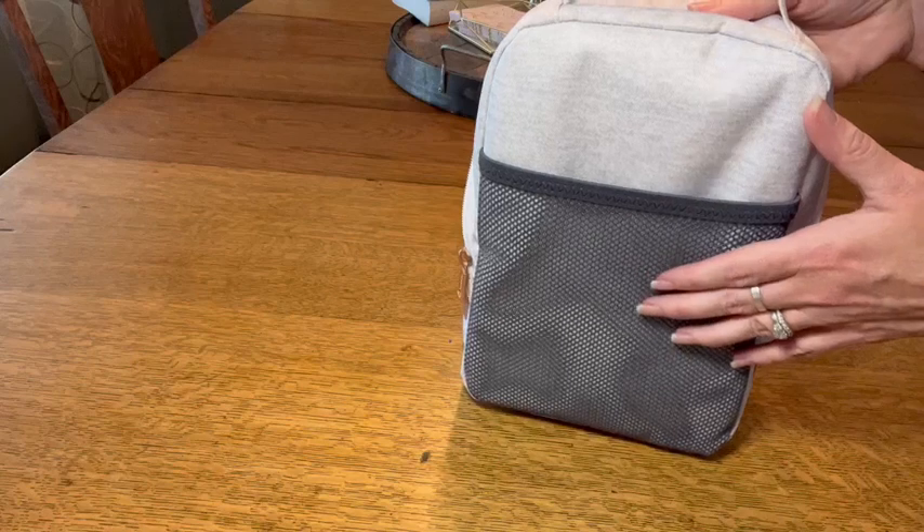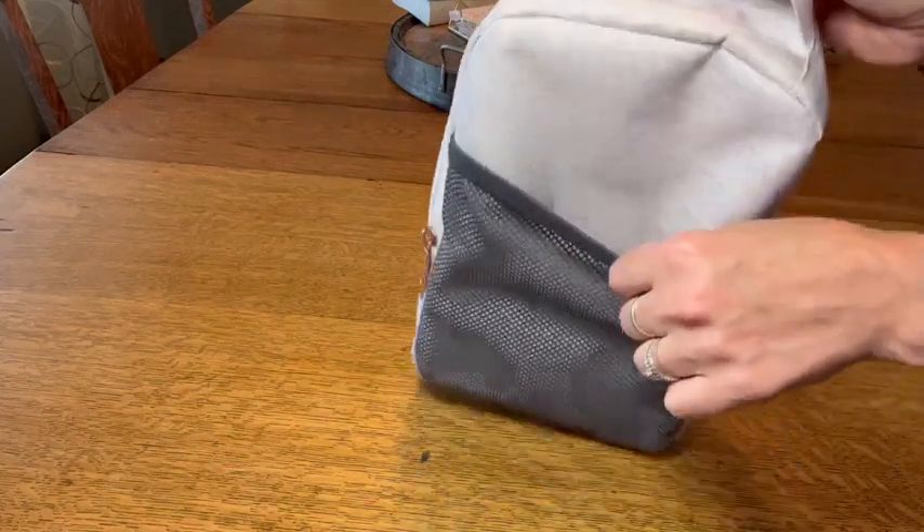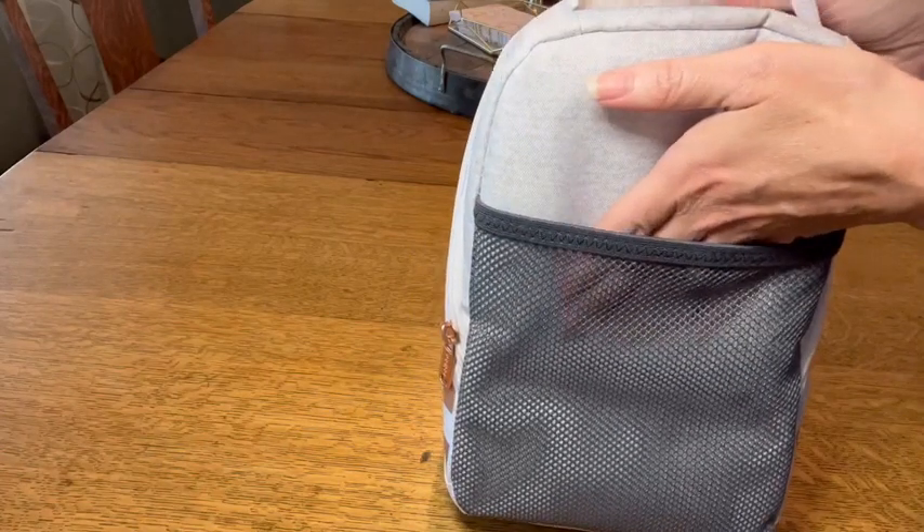It kind of fits my style. I also love that it has this little mesh back so I can slip my phone right in there.